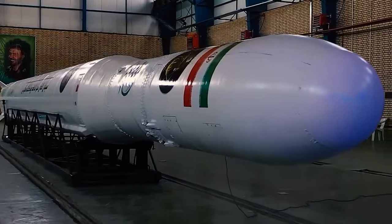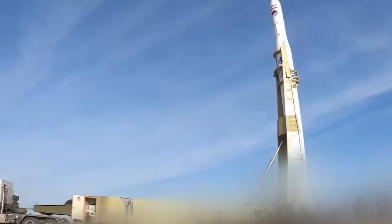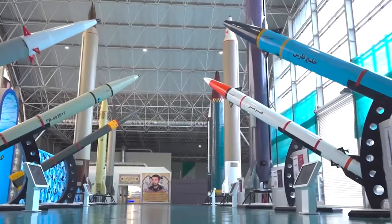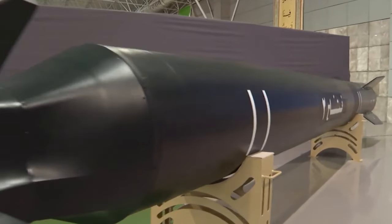Looking ahead, the trajectory of Iran's missile program will continue to be a point of contention, with efforts to negotiate limitations facing challenges due to mutual distrust and differing security perceptions.